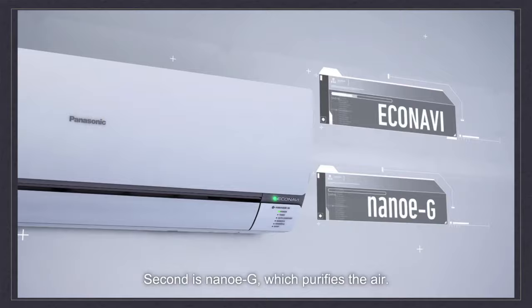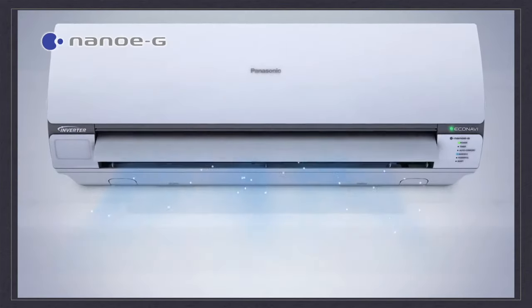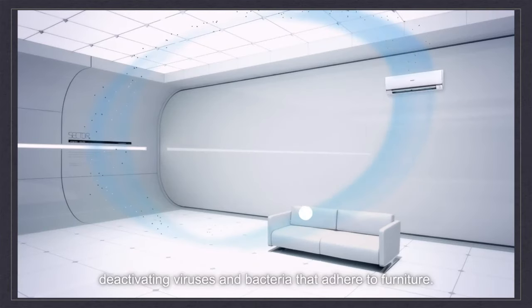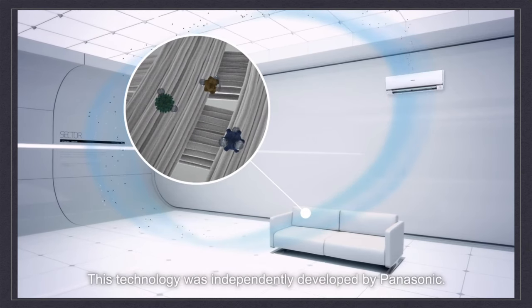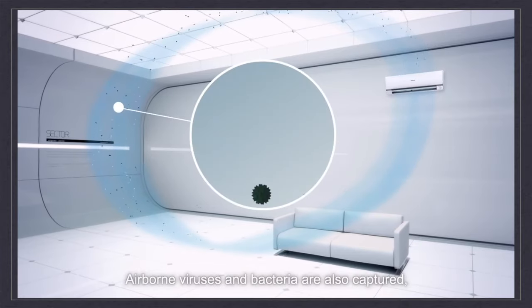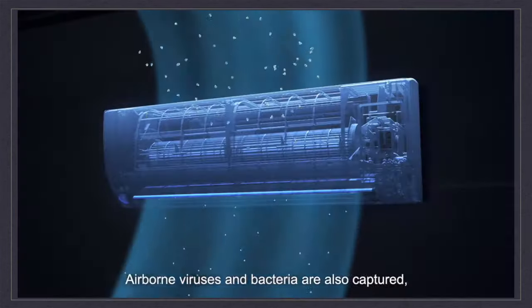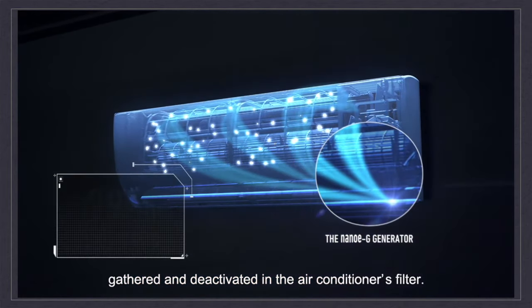Second is NanoEG, which purifies the air. NanoEG particles circulate throughout the room, deactivating viruses and bacteria that adhere to furniture. This technology was independently developed by Panasonic. Airborne viruses and bacteria are also captured, gathered, and deactivated in the air conditioner's filter.